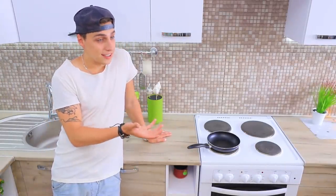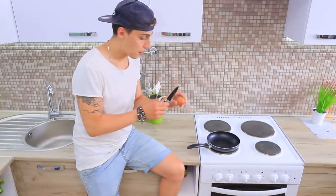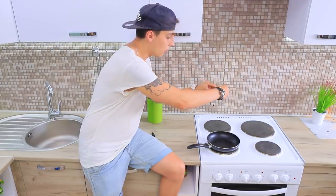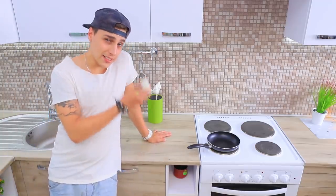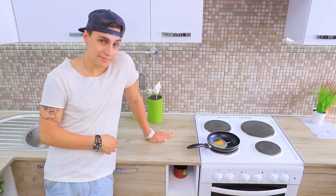Let's make a delicious breakfast out of ping pong balls! Toss a ping pong ball onto a frying pan. In the next shot, film a fried egg, then edit the clips together. Enjoy your ping pong breakfast!